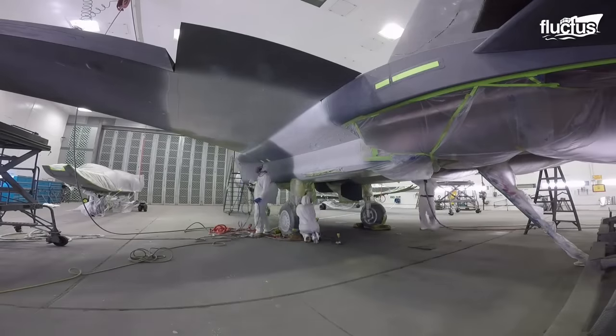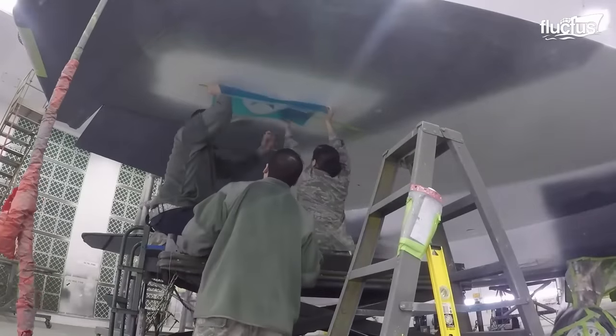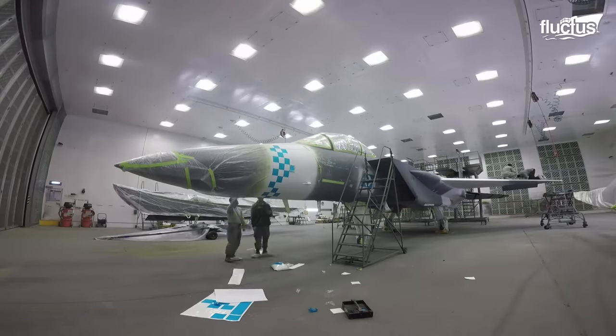While military and commercial airplanes are on a journey of continuous evolution with cutting-edge technologies, the trades involved with the upkeep of the aircraft are also undergoing a transformation.